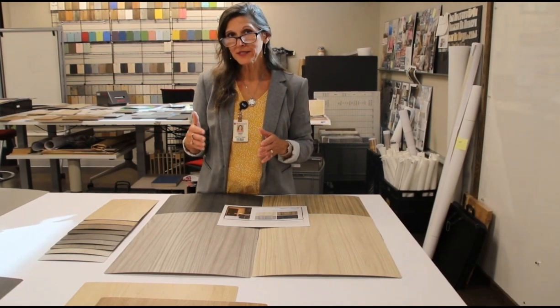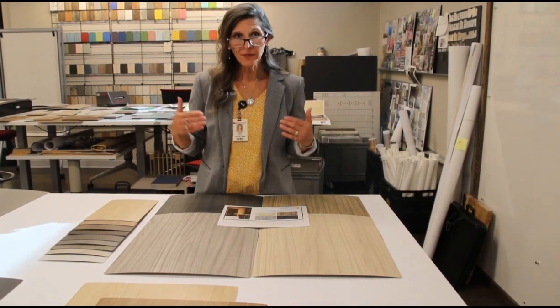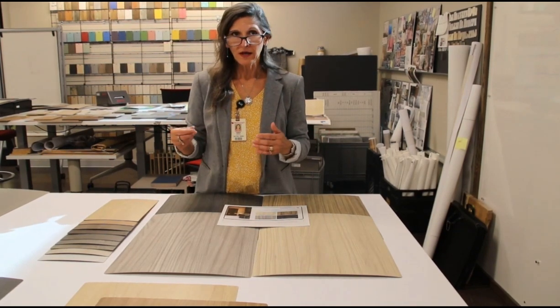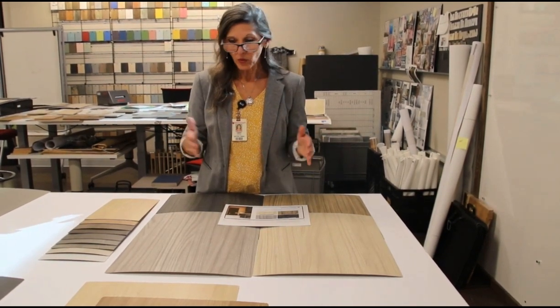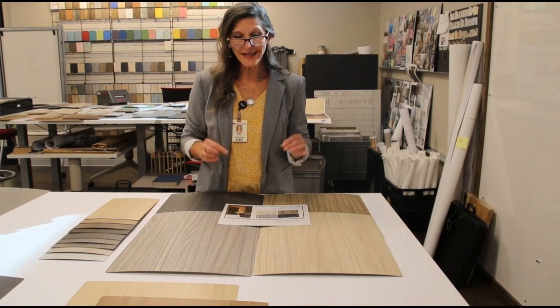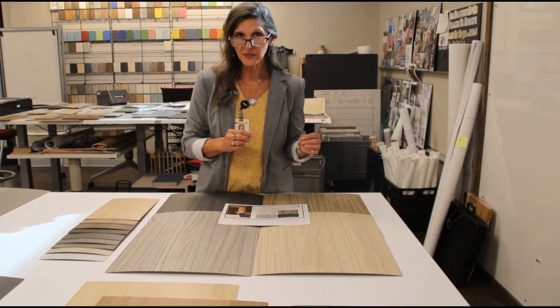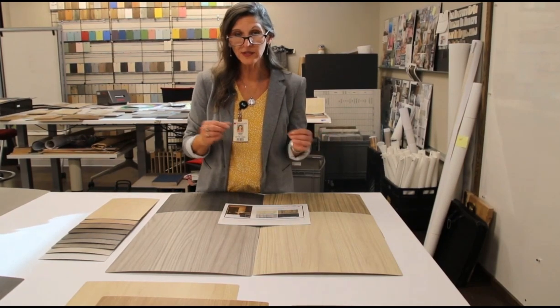Natural luxury is a trend that designers are looking for to embed into their space. High-end looks and high-end materials are often desirable. What we're offering in this collection is that high-end look and a material that will perform to the expectation of the designer and to the end user.